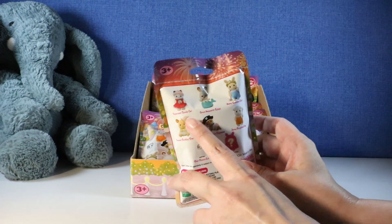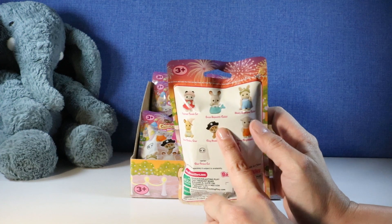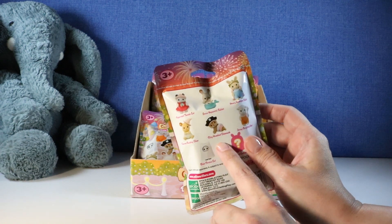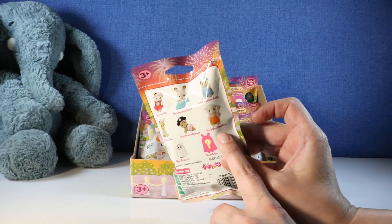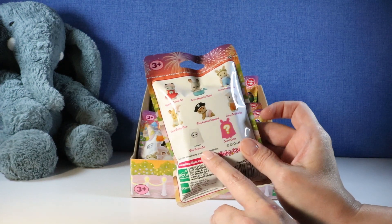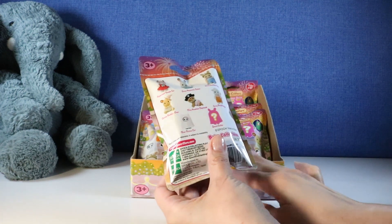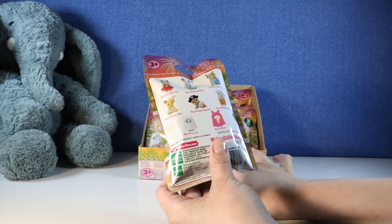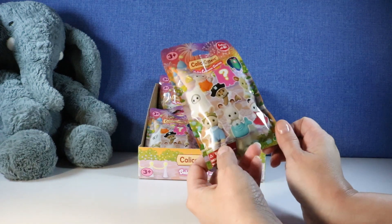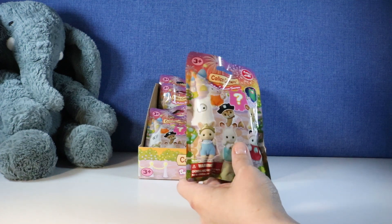It looks like there's Peppermint Tuxedo Cat, Grace Hopscotch Rabbit, Henry Sweet Pea Rabbit, Darren Buckley Deer, Riley Hazelnut Chipmunk, Jenny Brightfield Goat, Blair Persian Cat — it looks like it's in a ghost costume — and then a secret critter. So it looks like there are eight to collect in this series, and we have eight packages here. It says it includes one critter and one accessory.